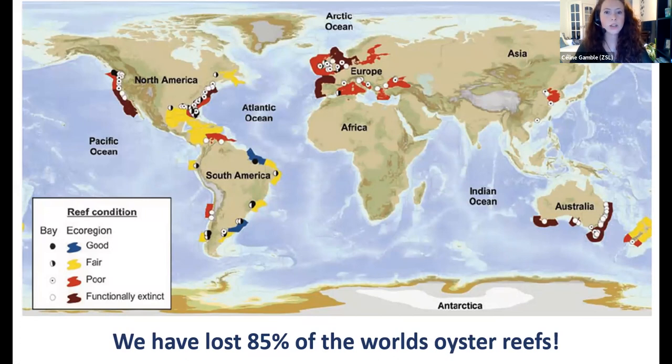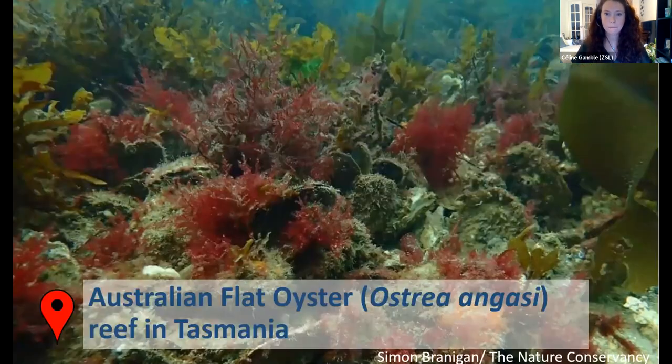Oyster reefs once dominated many temperate and subtropical estuaries on Earth, but centuries of resource extraction and coastal degradation have pushed this ecosystem to the brink of functional extinction worldwide. A paper assessing the condition of reefs across 144 bays and 44 ecoregions found that globally, the condition of oyster reefs is recognized as poor or worse. Over the past 150 years, global oyster reefs have declined by 85% due to over-exploitation, disease, and habitat loss; of those remaining, over one third are so depleted they no longer function as ecosystems. This image shows a remnant oyster reef in Tasmania — what we in the UK are striving to achieve.